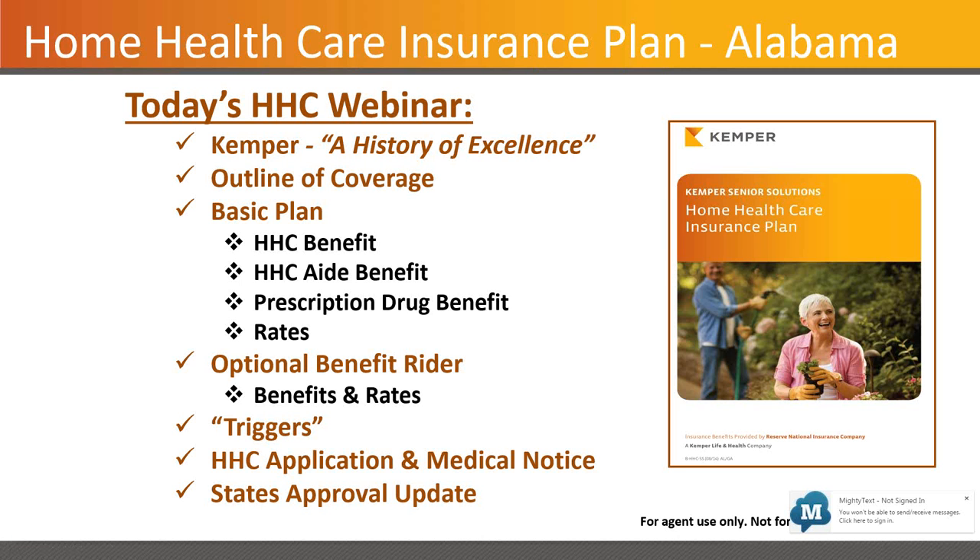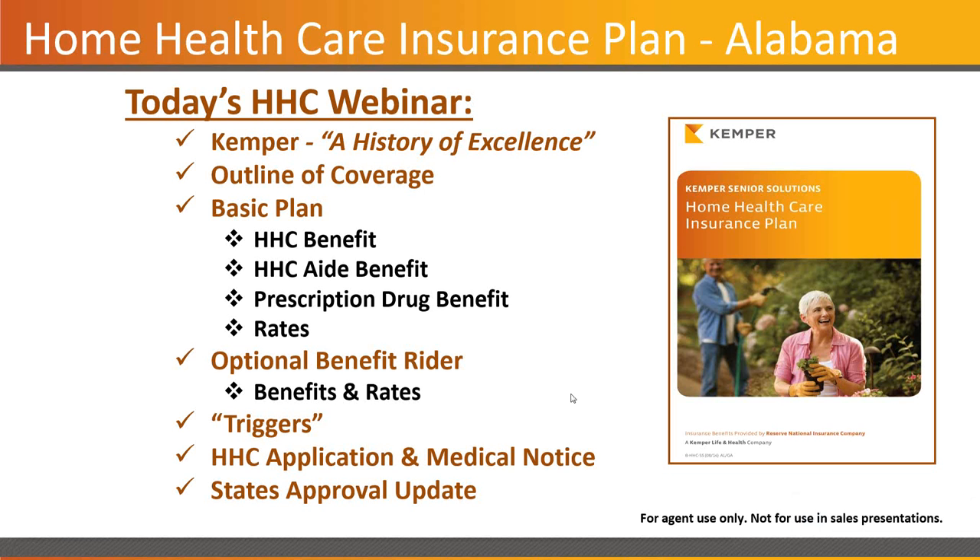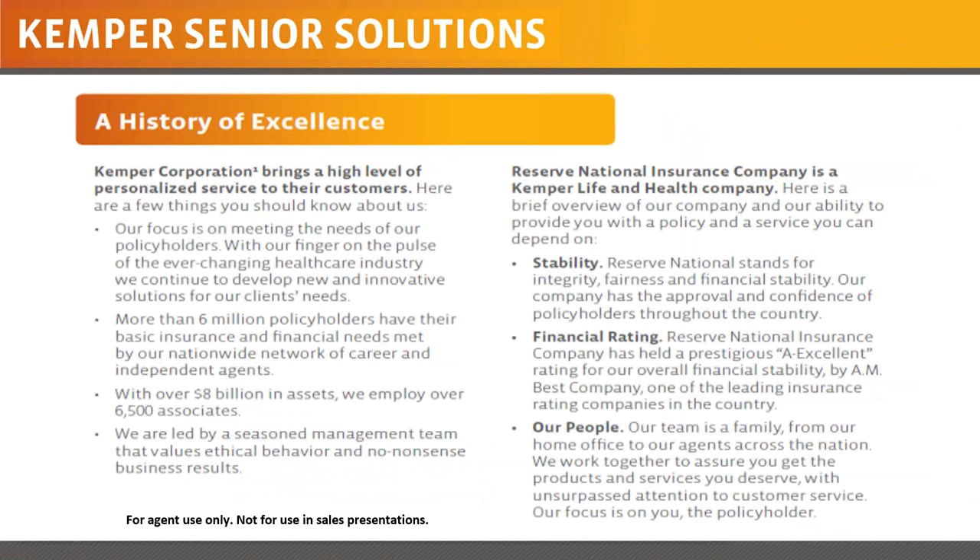We'll take a look at the carrier, the product itself, the different pieces and how it works, an optional benefit rider, the triggers for use, the application paperwork, and an approval update on state availability. The carrier itself is Kemper — they pride themselves on a history of excellence. Reserve National is the paper you'll see this is written on. They are a Kemper life and health company, very much like what you see with auto insurance — Reserve National is a Kemper company.